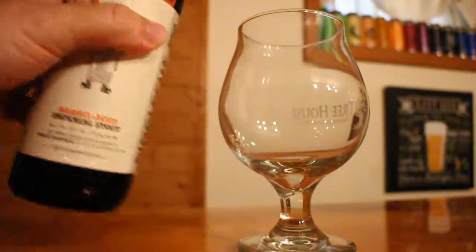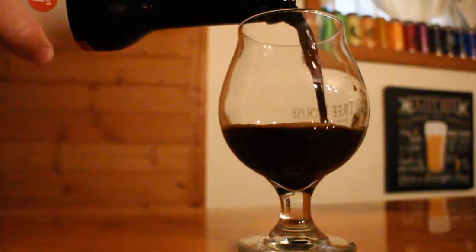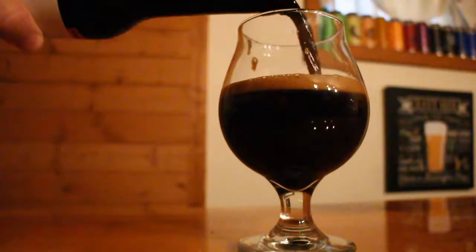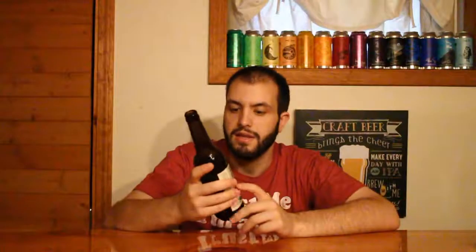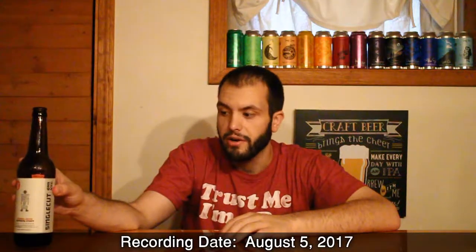It's the barrel aged version of their Heavy Boots of Lead Imperial Stout. This one is 11% ABV. They say that it's brewed with roasted malt, cacao, vanilla, and then aged in rye whiskey barrels for an uncommon smoothness. This is the 2017 version of the beer. It came out in March and I'm reviewing it right now in very early August.